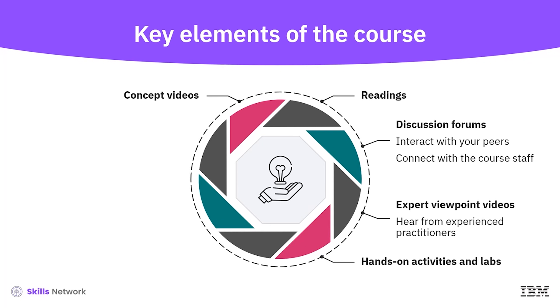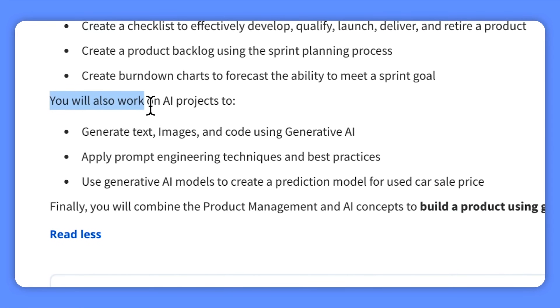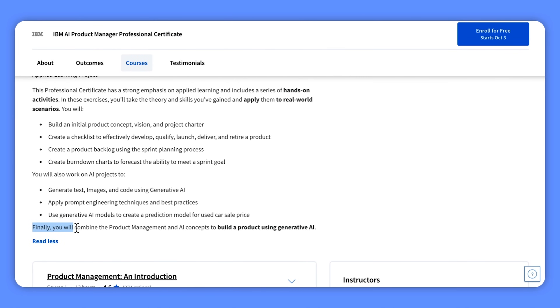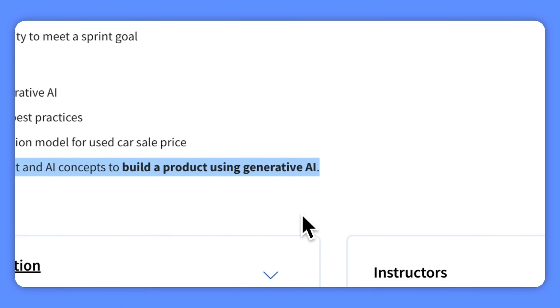You will also dive into generative AI concepts such as prompt engineering and foundation models, and gain hands-on experience through real-world projects. This professional certificate from IBM empowers you to create innovative products using generative AI, setting you apart in the job market. After you complete it, you will have an impressive portfolio of projects and an IBM professional certificate to demonstrate your expertise to potential employers.